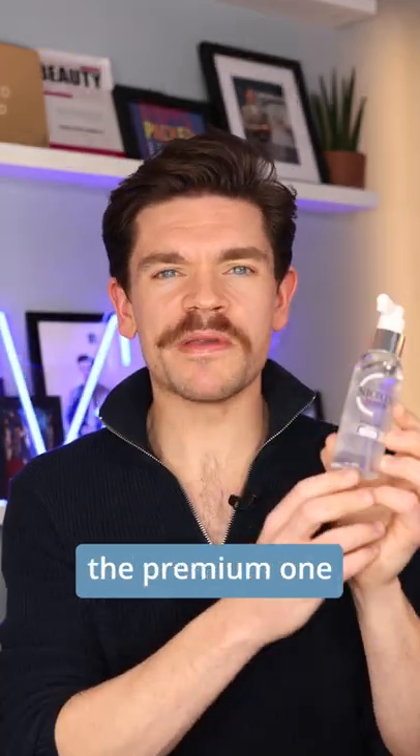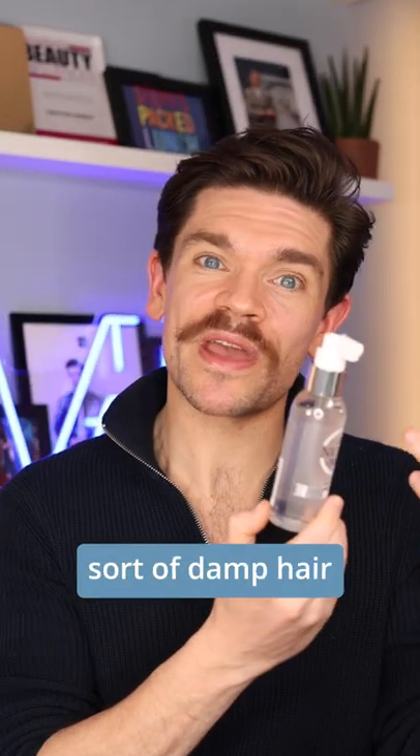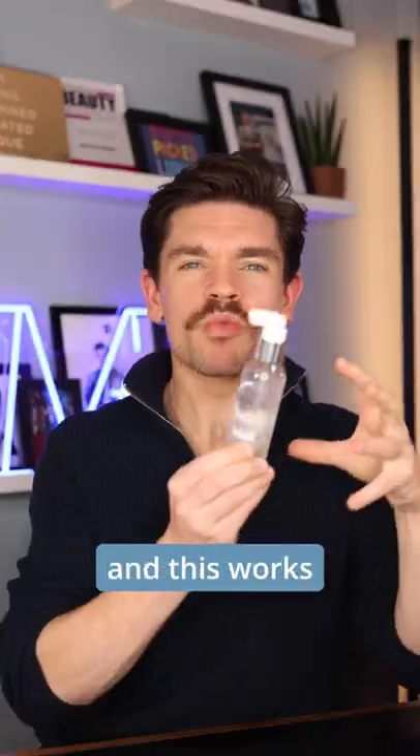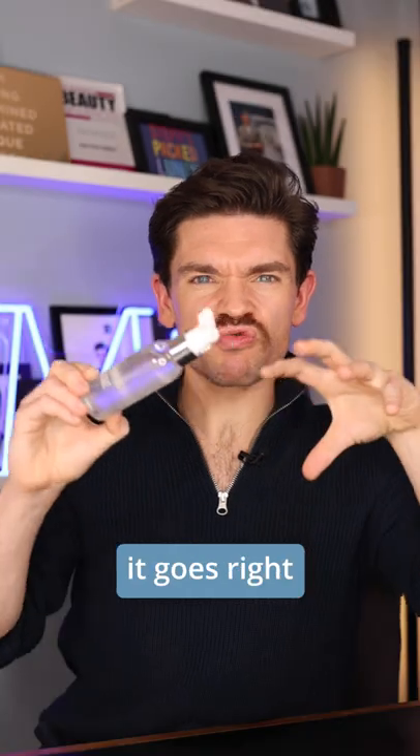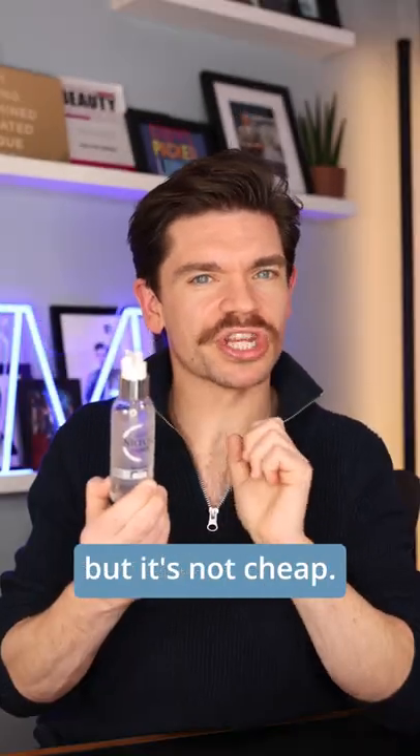And at the top end, the premium one: Nioxin Dyer Boost. This again is a gel — get it into sort of damp hair, blast with a hairdryer, and this works almost like a bubble wrap. It goes right round the hair and boosts it all the way up. I absolutely love it, but it's not cheap.